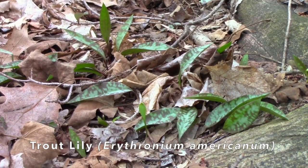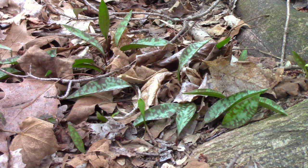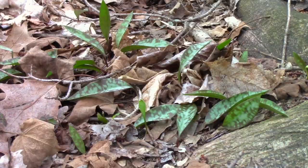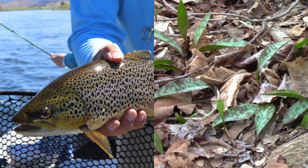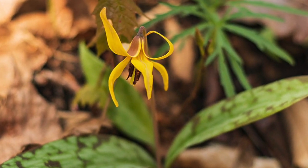Trout lily is another wildflower that comes up in the spring that's not quite up yet. Right now you can see its leaves, and they're mottled a little bit brown because they remind people of trout. The blooms actually come up basically when it's time for trout season, which is why it's called trout lily. The blooms will look a little bit like a lily, and it's a yellow color.